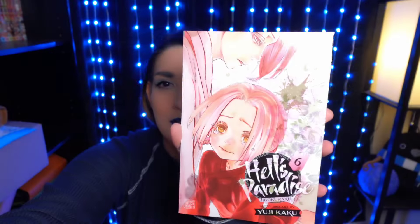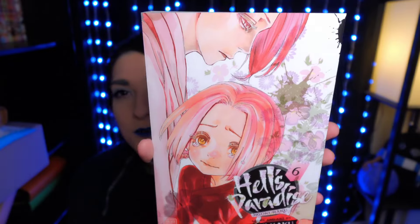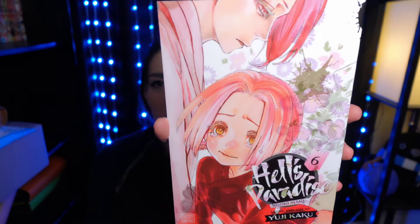Here's Hell's Paradise Volume 6. I really love Hell's Paradise — this cover is pretty. It's gotten crazy. I know Hell's Paradise is over and I think I'm about halfway through, or a little less since I haven't read this one yet. But it's really good. I want to know but I'm not going to look too much because it's special.